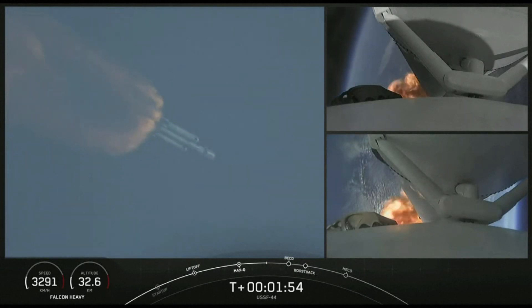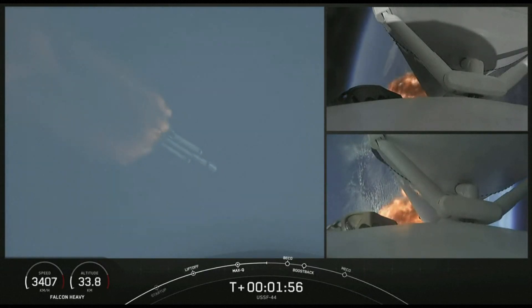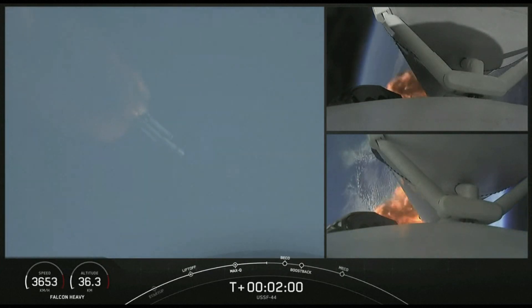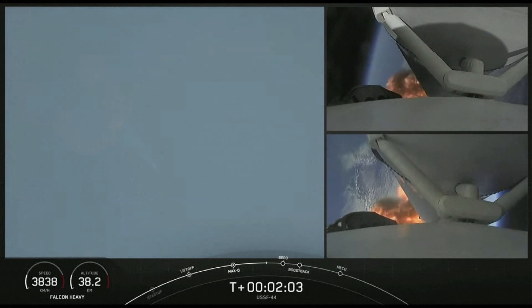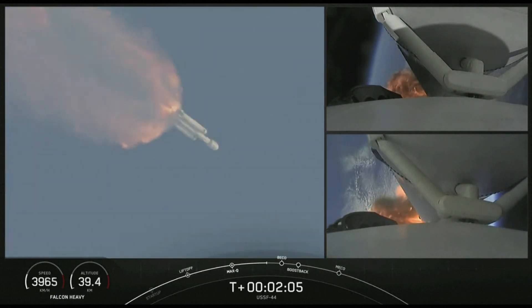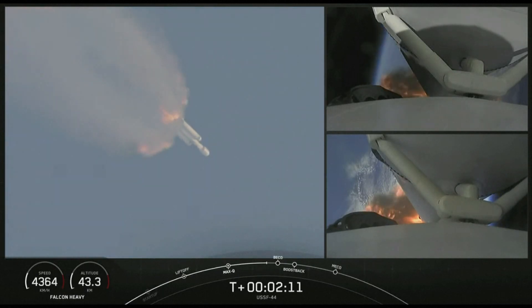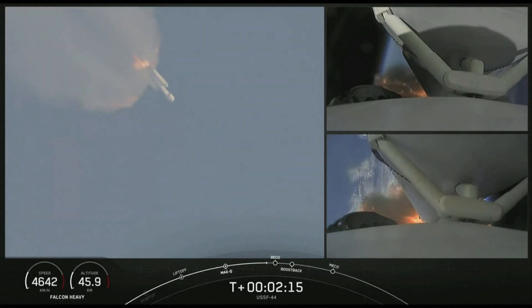Shots there of each side booster on the right-hand side of your screen. The next event will be booster engine cutoff, or BECO. That will be followed by stage separation of the side boosters, side booster boost-back burn, and center core main engine cutoff. We are about 10 seconds away from booster separation.